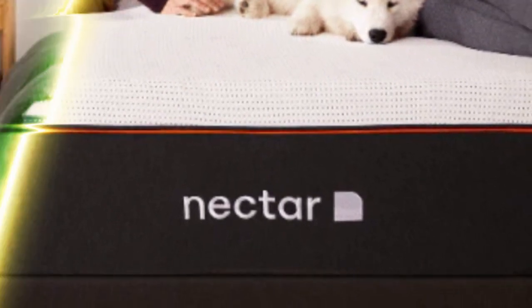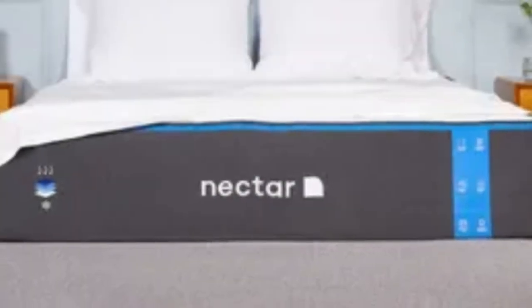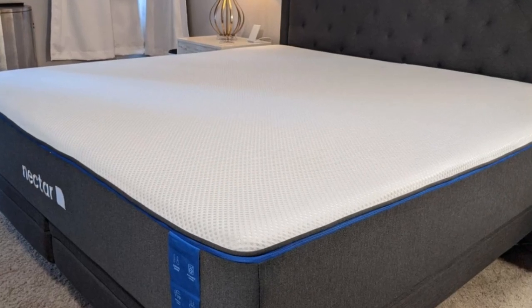Nectar ships free to customers in the contiguous U.S. The company also offers a generous 365-night sleep trial, giving you a full year to try the mattress. The mattress is covered by a lifetime warranty against structural defects.